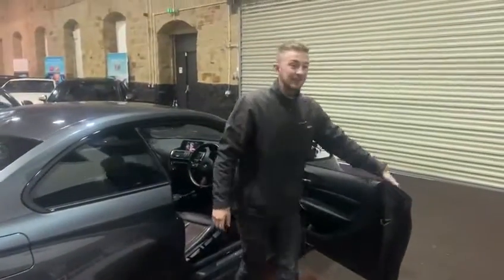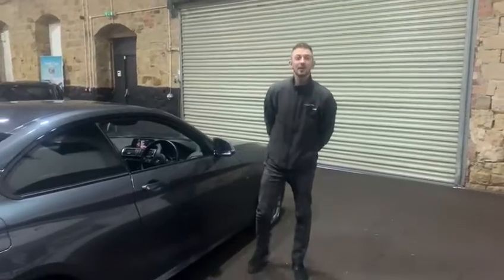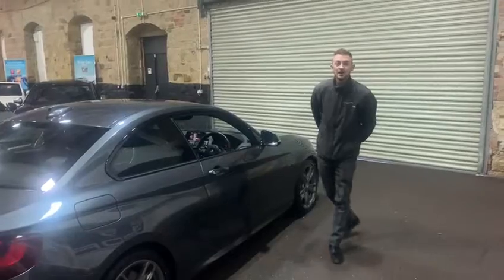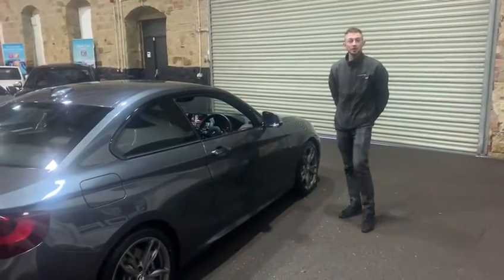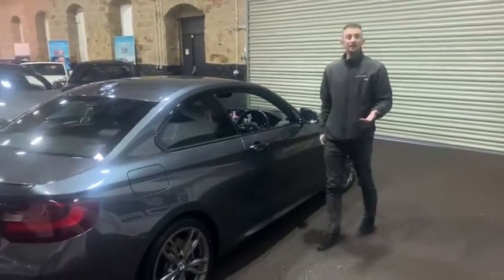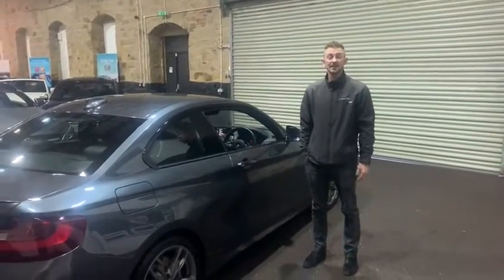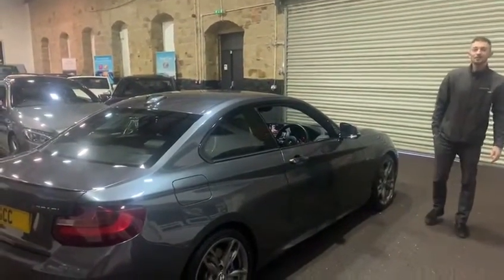Absolutely stunning car. If you have any questions please feel free to give us a call here at the dealership. There's myself Royce, Adam behind the camera, and John who is in the office as well. Any questions, feel free to give us a call. You can also follow our social media — we've got Instagram, Facebook, and our website which is SCC Leeds. Any questions, give us a call and we'll be more than happy to help. Thank you.